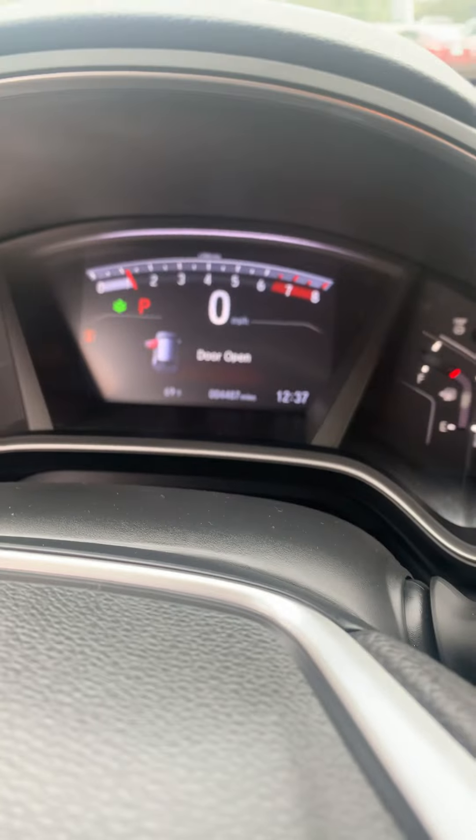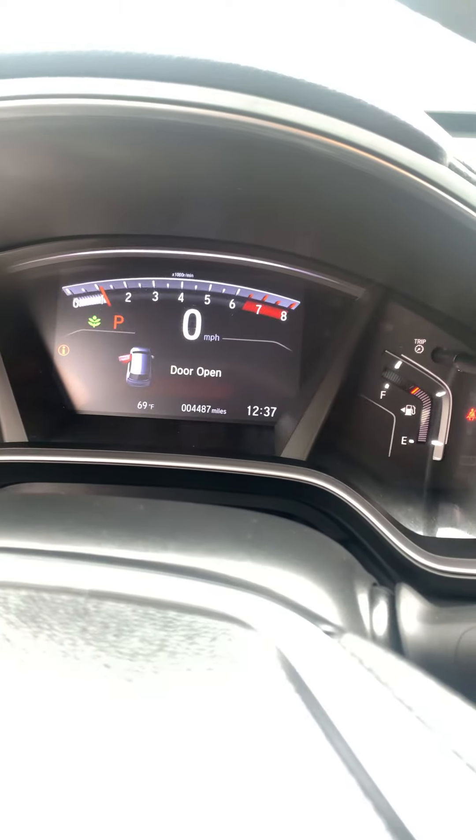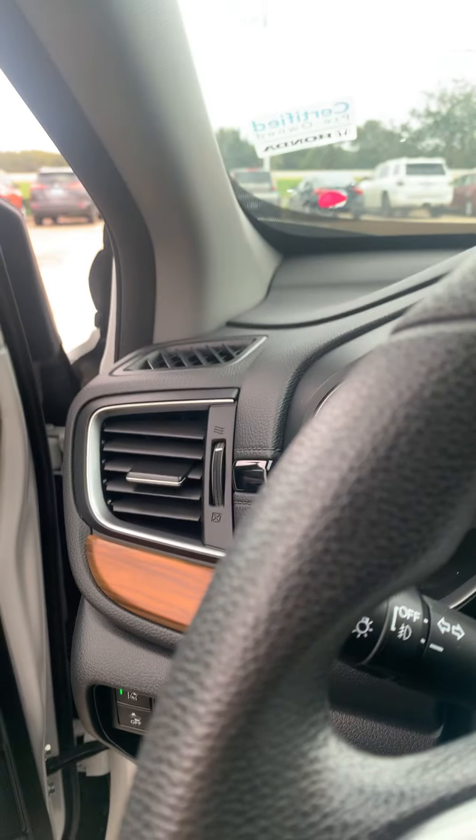It also comes with blind spot monitoring. Only 4,400 miles and it's a really clean car. Feel free to come by anytime, take a quick test drive, and see what you think. Hope you have a good day — bye bye!